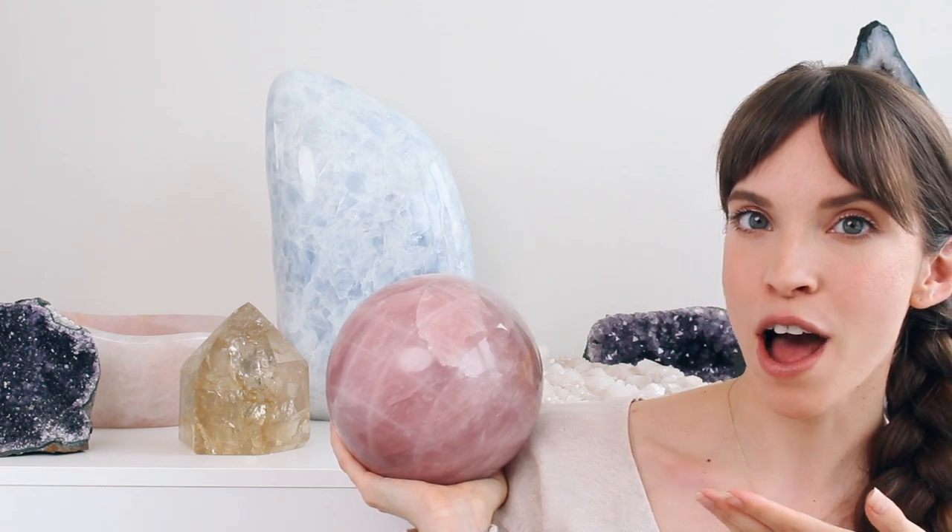Hi guys! Welcome back to another video. So today I have another crystal collection for you and I'm going to be showing you all of my larger statement pieces. These are like the pride and joy of my crystal collection and a lot of them I got in Tucson, including this beautiful rose quartz sphere that I got this year. I think all the pieces are so beautiful and special, so I really hope you enjoy the video!